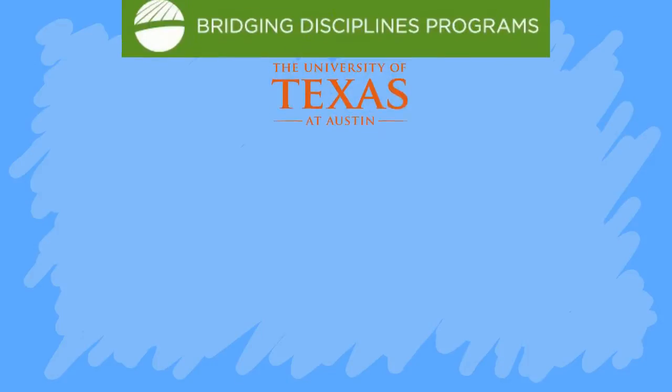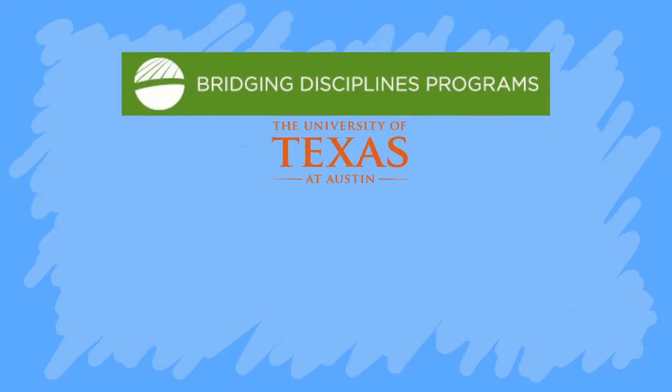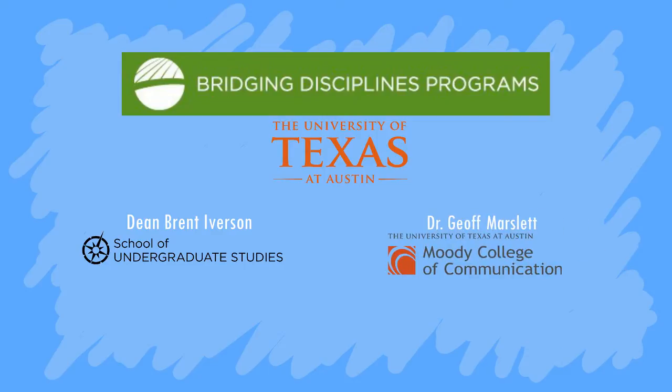I would also like to thank the Bridging Disciplines Program at the University of Texas at Austin for supporting this project, and my amazing mentors, Dean Brett Iverson of the School of Undergraduate Studies and Dr. Jeff Marslet of the Moody College of Communication for helping me make this video.